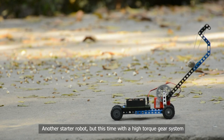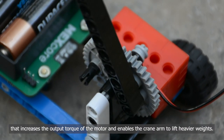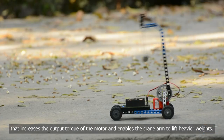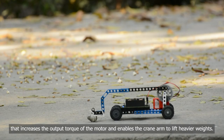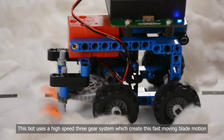Number two: Mech's Crane. Another starter robot, but this time with a high-torque gear system that increases the output torque of the motor and enables the crane arm to lift heavier weights.